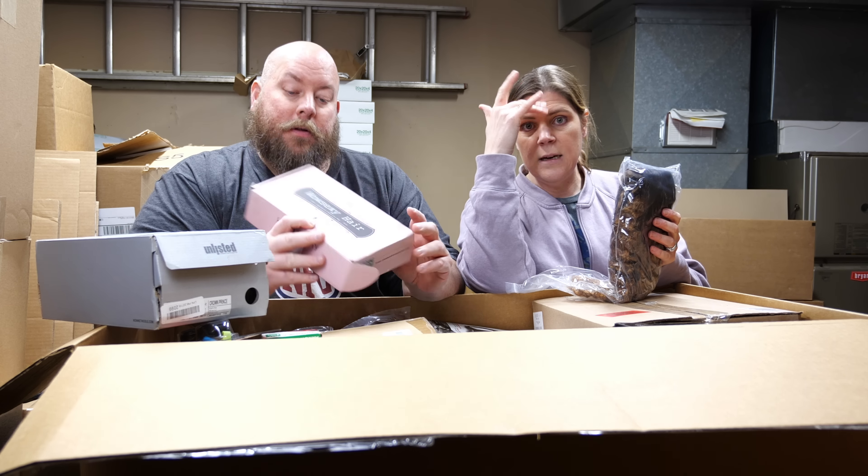We should think of a mystery box song — like every time we get one, we get to sing a little jingle. Kind of how there's Blue's Clues. We could call it Mystery Magic. Something like: 'We have a mystery box, let's find out.' We'll have to work on that.